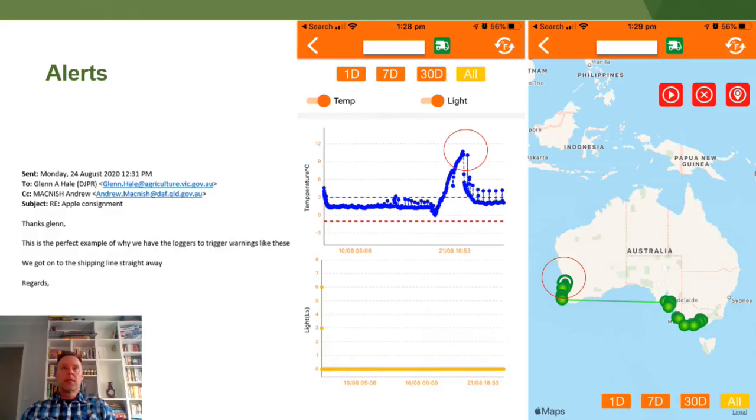One of the benefits of using these real-time loggers is the alert functions. This is an Apple consignment on the way to the UK in the middle of last year. We had temperature thresholds set at minus one and three degrees, and you can see the temperature did increase above that. I received an alert on my mobile phone, then contacted the exporter who contacted the shipping company, who then went and had a look to see what was wrong. You can see that fixed the problem and the temperatures started to decrease back down within the set limits. Who knows what the fruit would have looked like if it had spent another three or four weeks above 10 degrees.